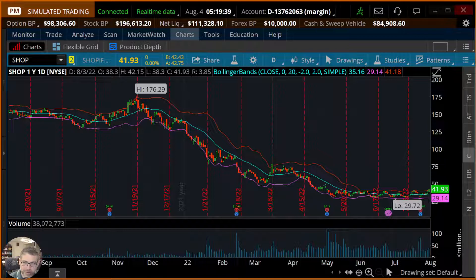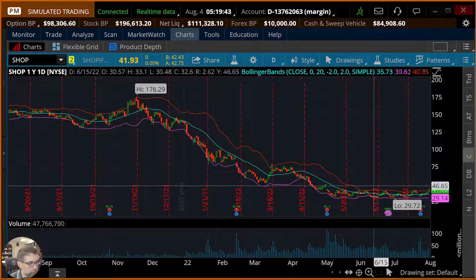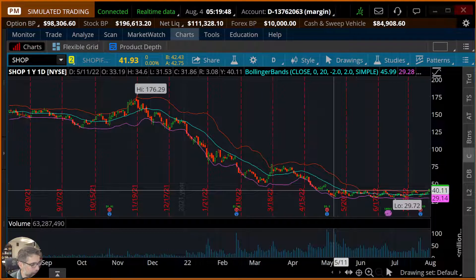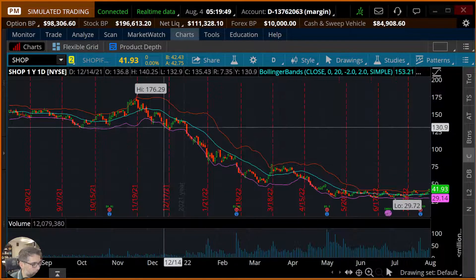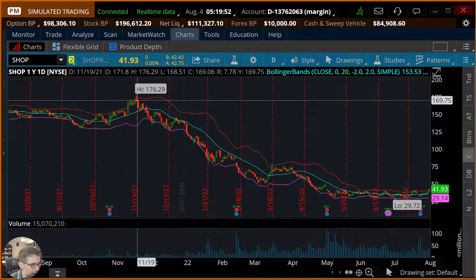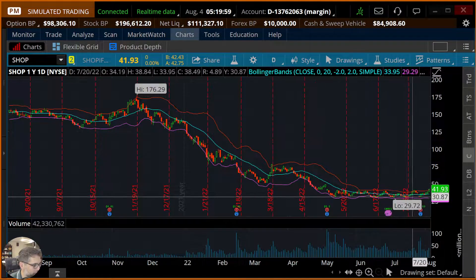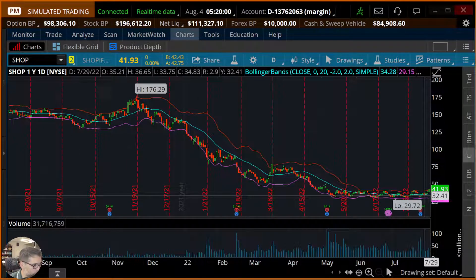On screen you can see we're inside Thinkorswim's simulated trading. We've got the chart pulled up for Shopify. We can see it's definitely gone on sale — boy, did it really start dropping. At its high, November 19th last year, it seemed to just be on a downward trend, and now we're finally seeing what looks like a recovery after some earnings.